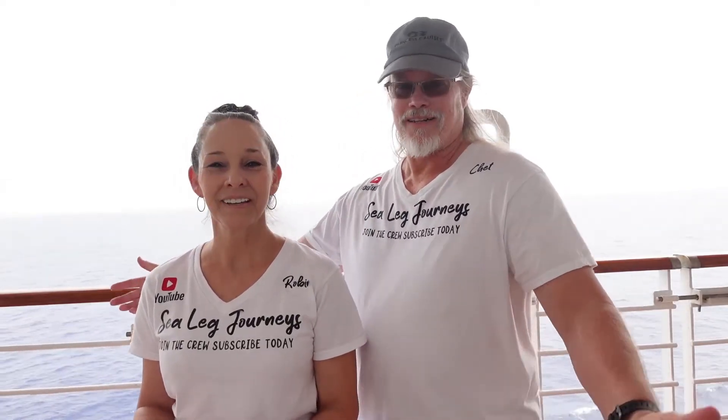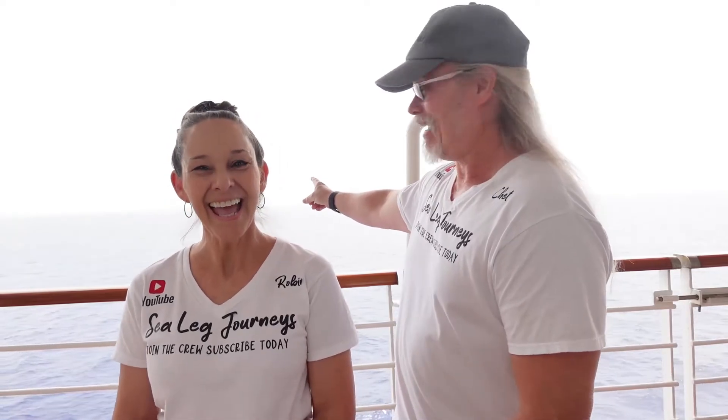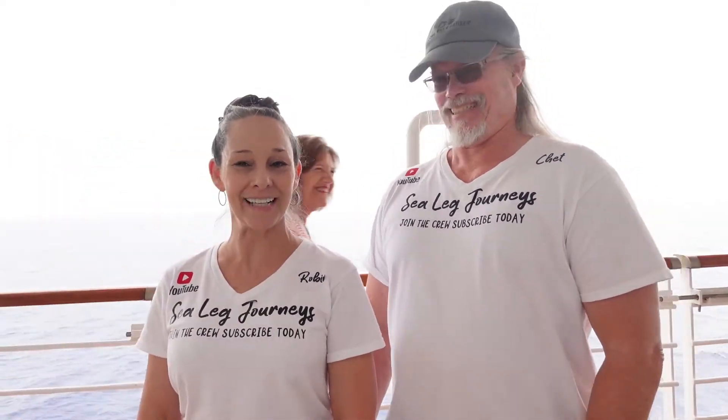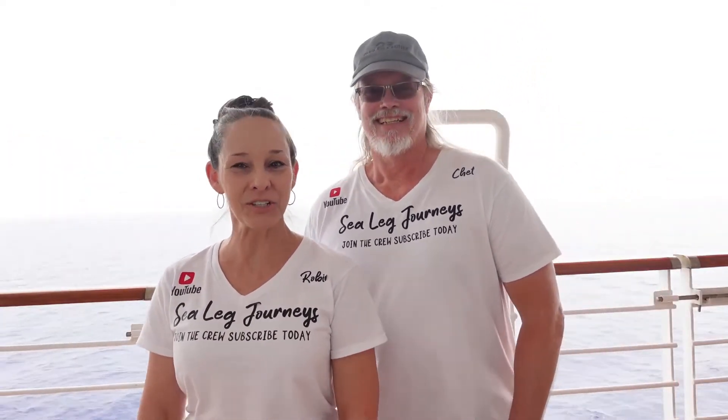So check these tips out — they can help you have a better vacation, because nobody wants to be seasick on their cruise. There's the horizon! If you enjoyed our video, please hit that like button and subscribe to our channel. We would love to have you as part of the Sea Lake Journey Crew, and it helps others find us as well. Thank you, see you around the channel!